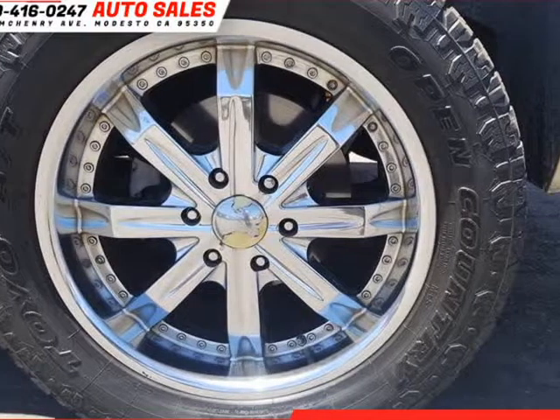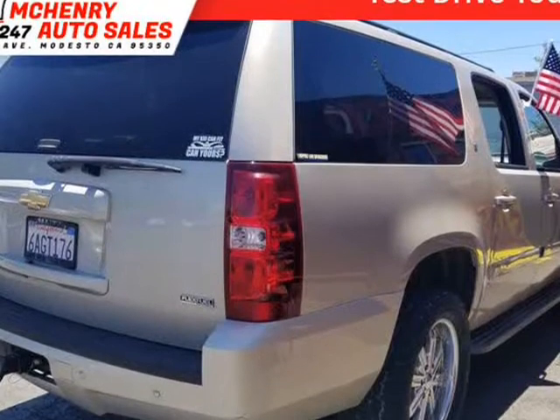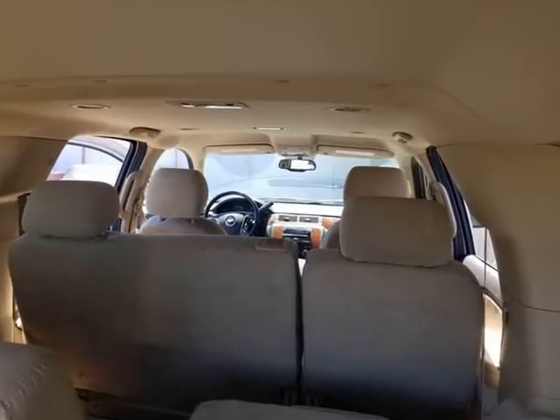This 2007 Chevrolet Suburban is brought to you by McHenry Auto Sales. Clean title, smog checked, clean interior and exterior, non-smoker vehicle. Carfax report available. Best price in town.